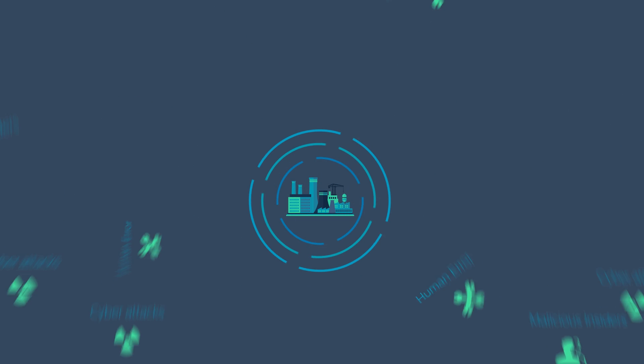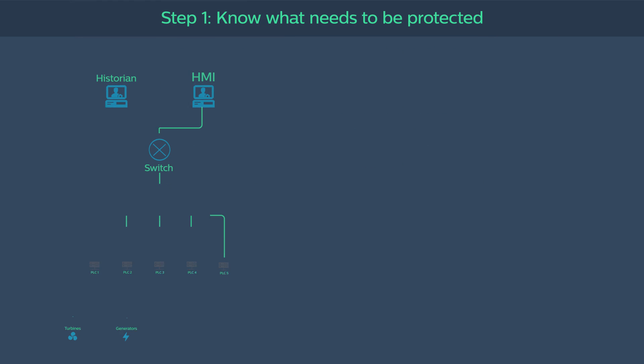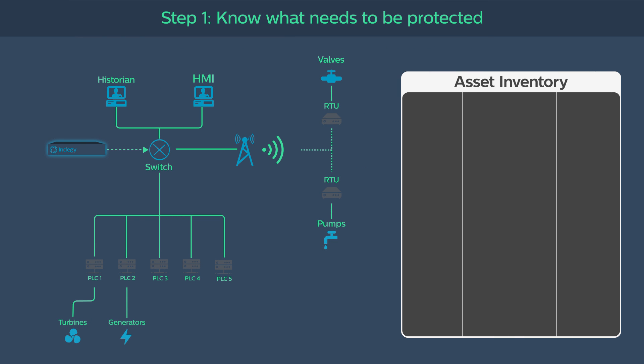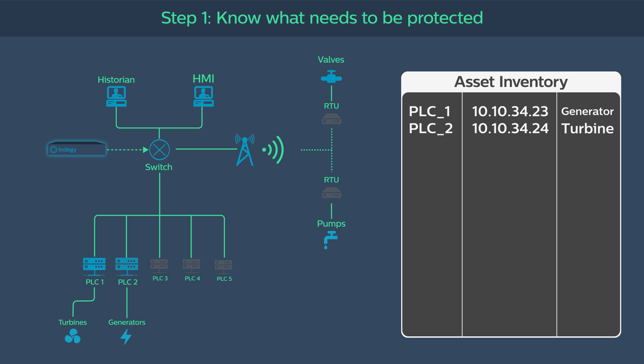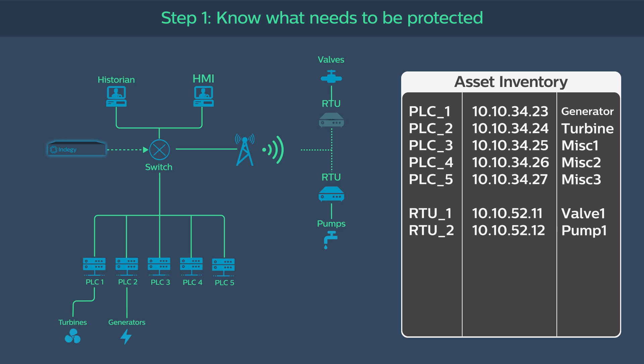Indigy provides ICS real-time visibility and security to ensure operational reliability and safety. The first step towards ICS security is to understand what needs to be protected. The Indigy platform automatically discovers all control devices, maintains a comprehensive inventory, and documents device configurations.